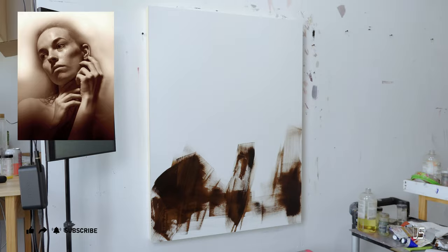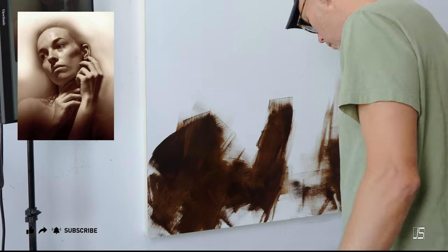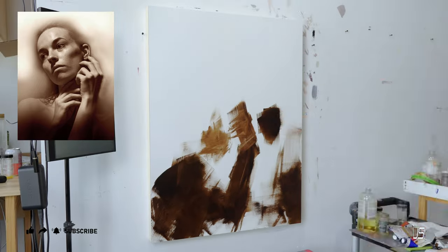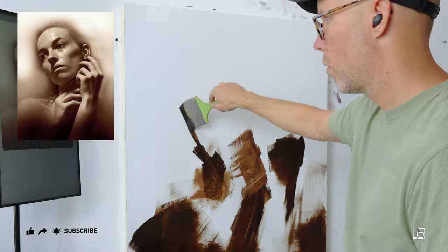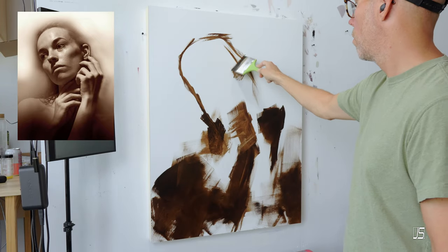What I'm going to do today is take the thoughts of ChatGPT and see if it knows what the heck it's doing. What I typed into ChatGPT was 'tips for creating large oil paintings,' and it did give me some decent topics to discuss.